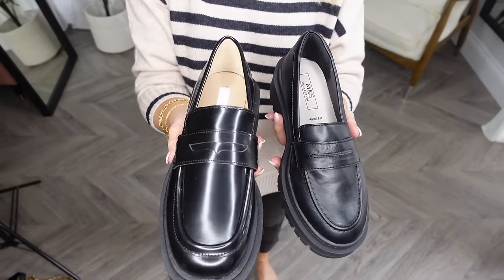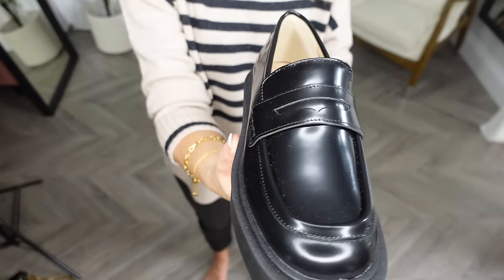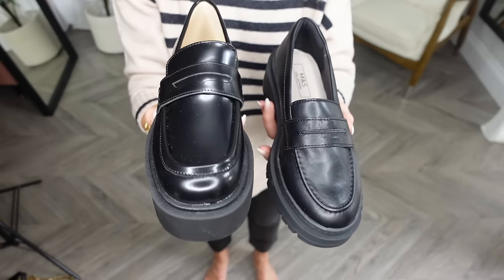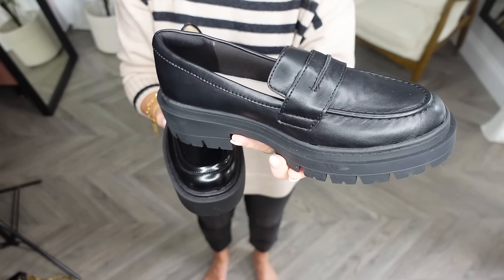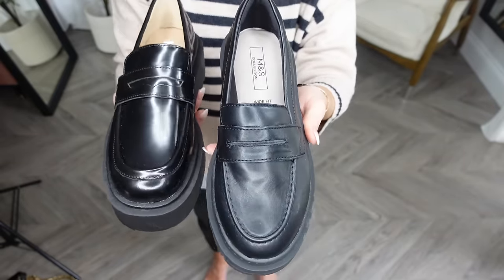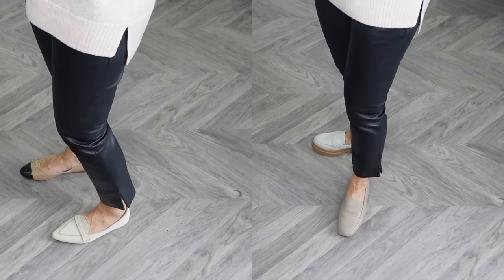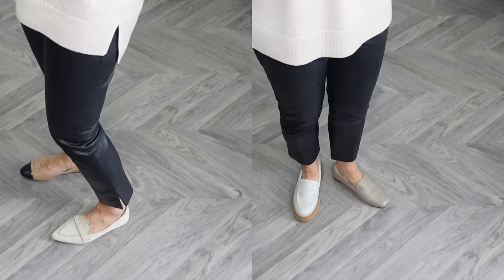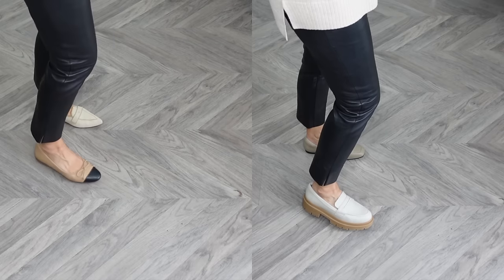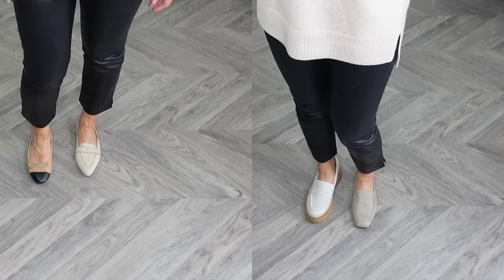Here I've styled on the right with a chunkier loafer and on the left a finer loafer or mule shoe — though the mules are getting a little cold for outside. These are the two loafers I've been using throughout the video. The H&M one is slightly more patent and shiny, and the Marks & Spencer's one I'd say is coming up very big — I'm usually a four and a half and I've had to have a three and a half in the Marks & Spencer's ones. The H&M ones have come up true to size.